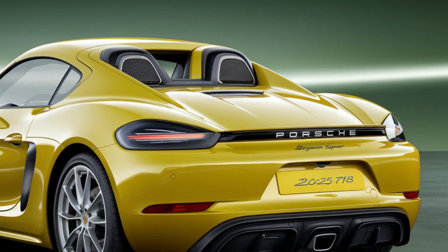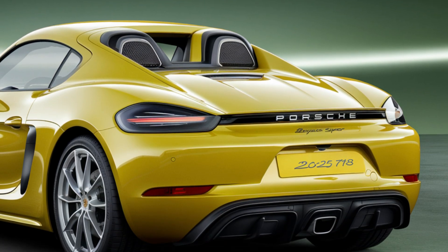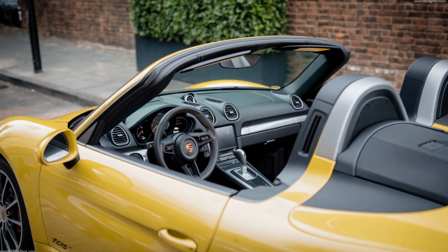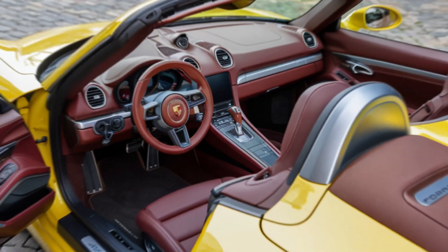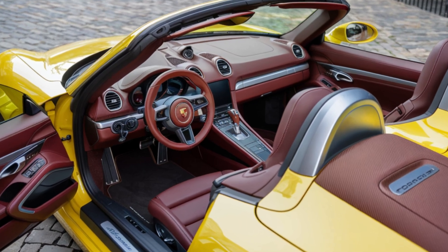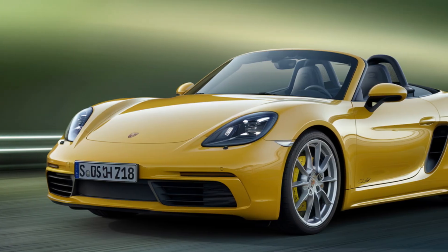One of the unique features is its lightweight manual fabric roof. Not only does it help reduce weight, but it also gives you that authentic open-air driving experience that no modern hardtop can replicate. And it's a nod to the classic Porsche roadsters of the past.